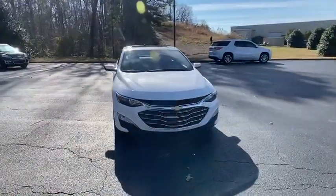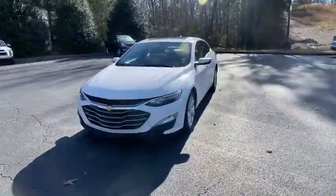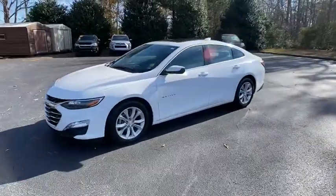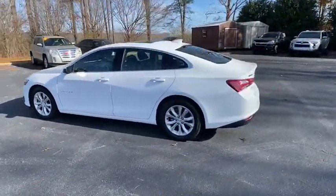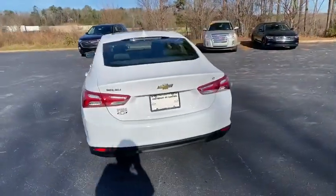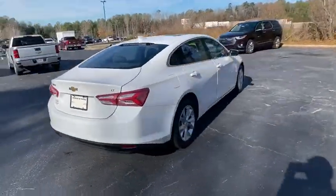We are pleased to show you the 2019 Chevrolet Malibu, a combination of performance and fuel economy. The Malibu is a great commuting car. This vehicle has less than 45,000 miles. Here are some of this vehicle's great options.